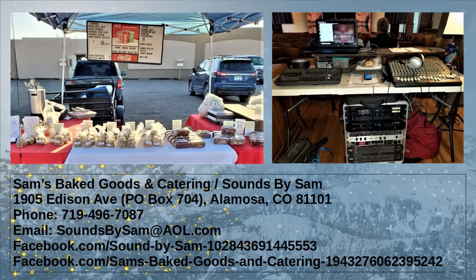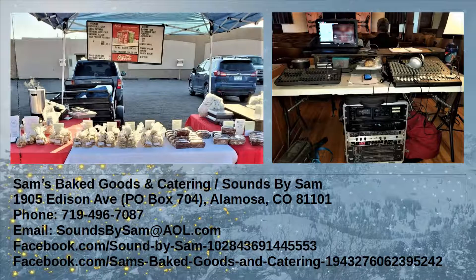Depending on how you order, we can mix and match. The best way to get in contact with us is Facebook — Sam's Baked Goods and Catering on Facebook. If you go that way, do it as an instant message, not a post. Instant messages I know I will get. You can also call or text us at 719-496-7087.